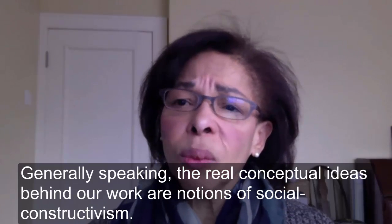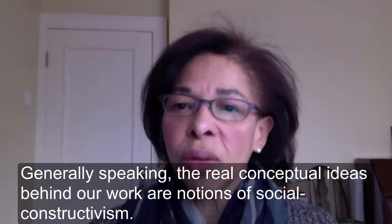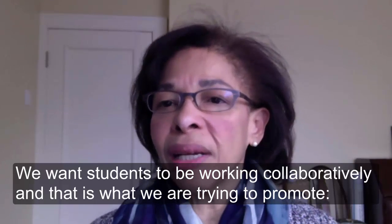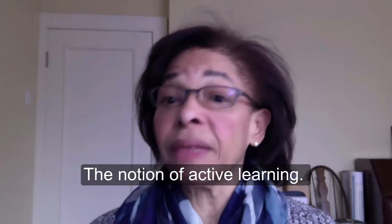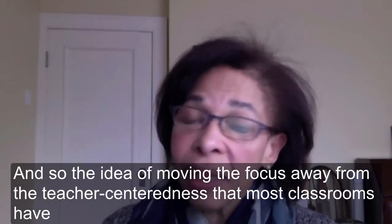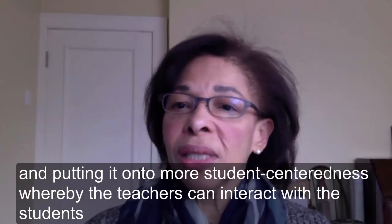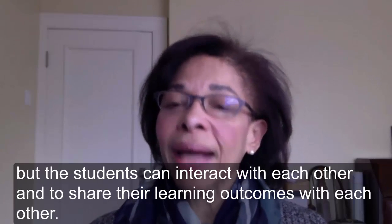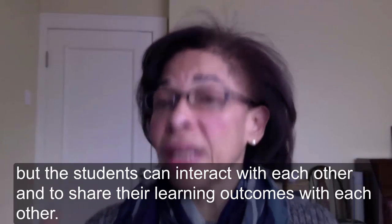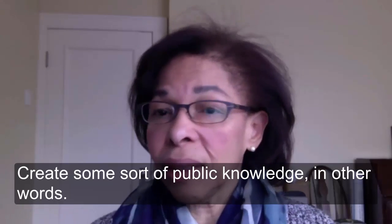The real conceptual ideas behind our work are notions of social constructivism. We want students to be working collaboratively — that is what we're trying to promote, a notion of active learning. The idea is moving the focus away from teacher-centeredness and putting it onto more student-centeredness, whereby students can interact with each other and share their learning outcomes, creating some sort of public knowledge.